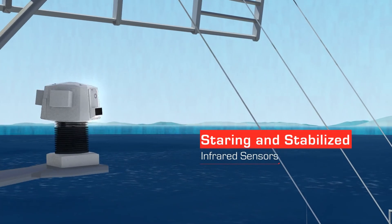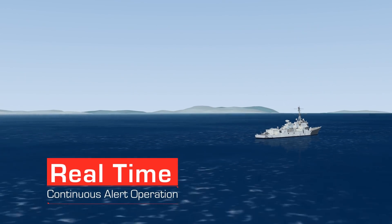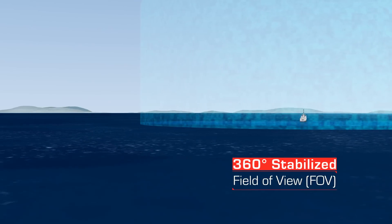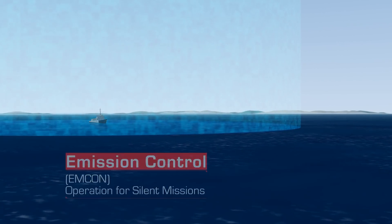SeaSpotter features staring and stabilized infrared sensors, enabling real-time and continuous alert operation. Flexible location of the system sensors enables a full 360-degree field of view and 20 degrees in elevation.